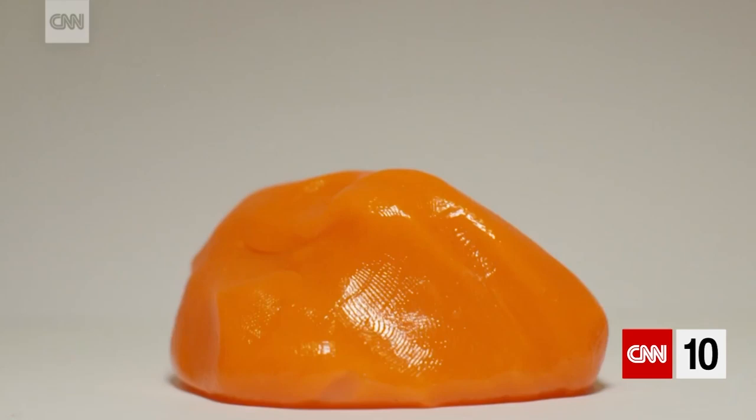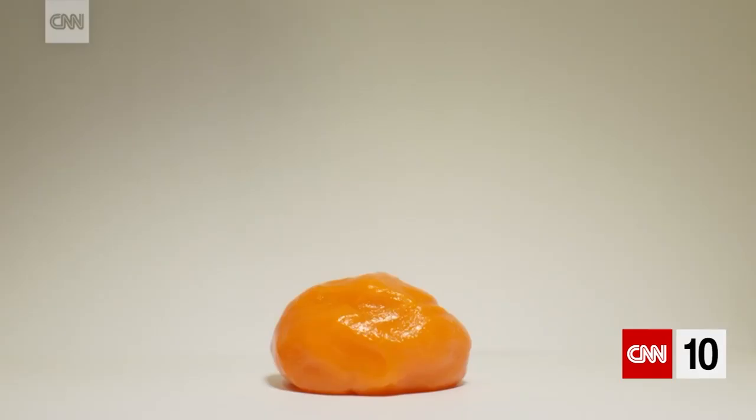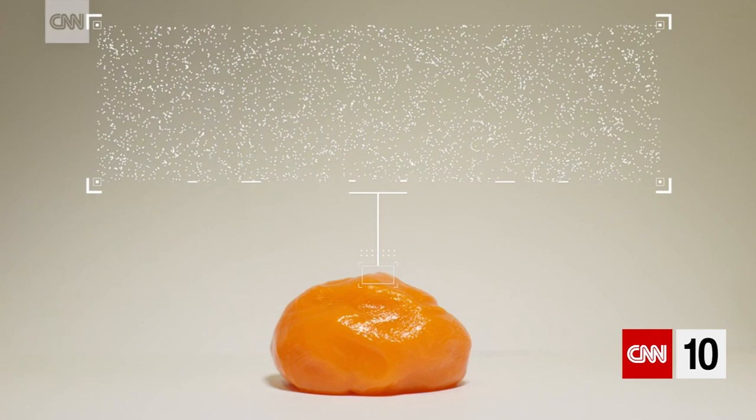So this is a non-Newtonian material. That means that when you move it slowly, it's very fluid and can flow very easily like a liquid. But when stress is applied to it, so something like an impact, the material becomes instantly more viscous. So it acts more like a solid.